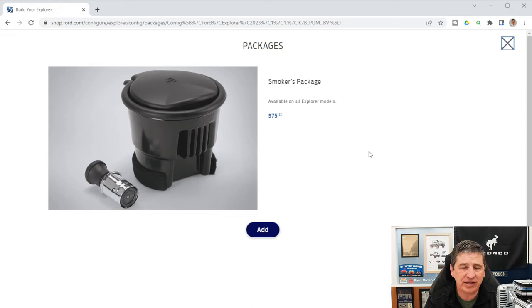The Smoker's Package is available on all Explorer models and costs $75. It includes an ashtray cup that fits in the cup holder — which can also be used as a coin holder — and a lighter that plugs into the power point.